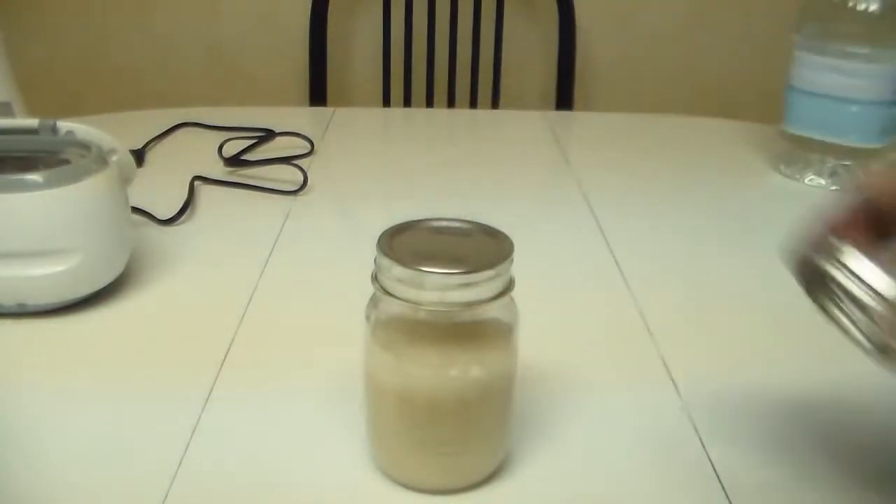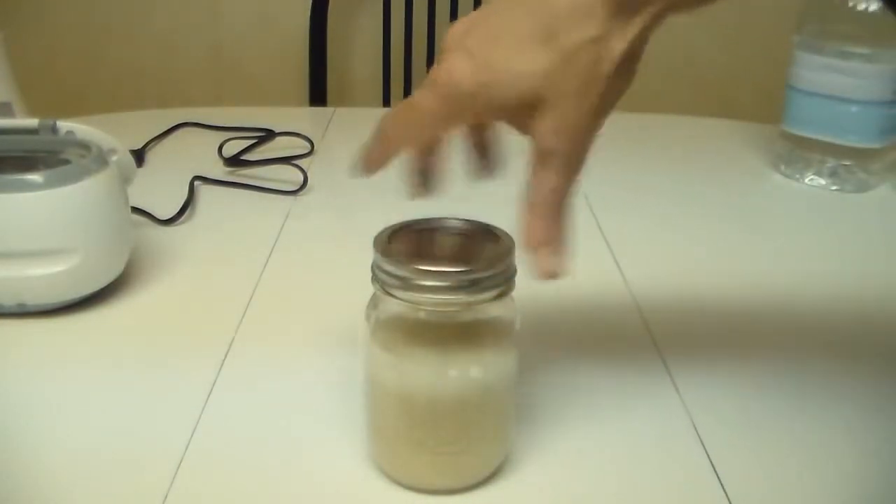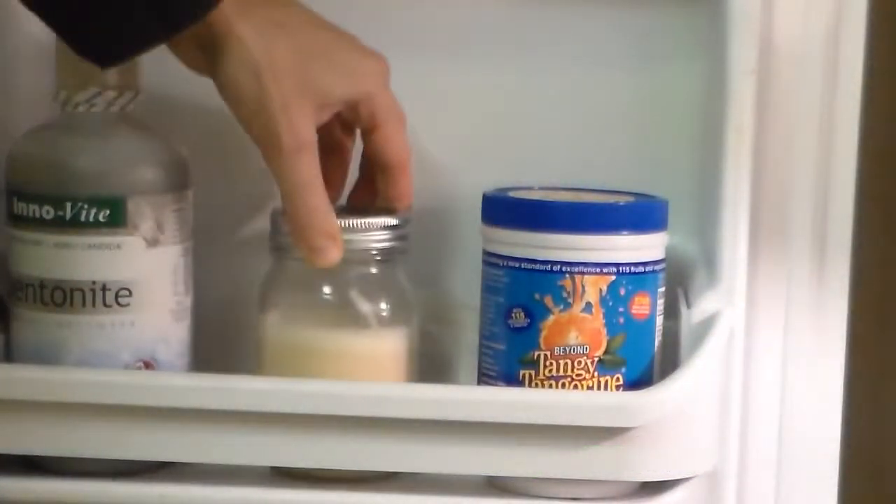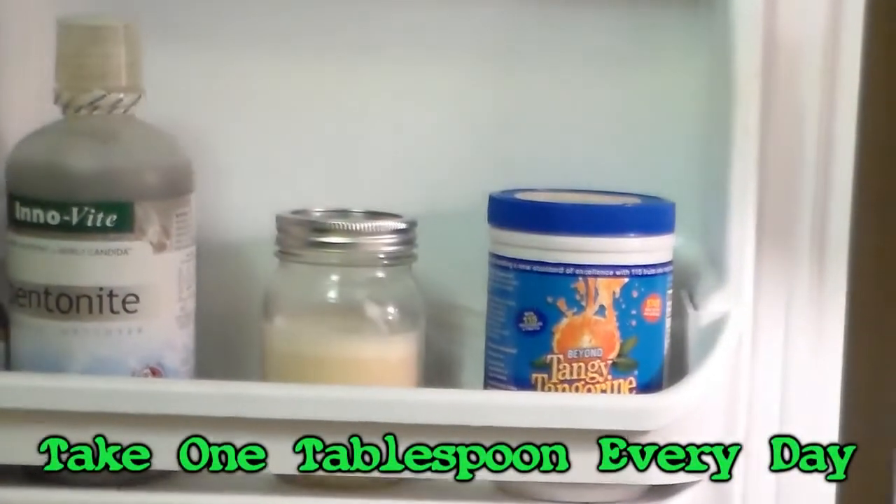This recipe will fill a typical sized mason jar. The mixture will become unstable after three days if not refrigerated, so keep it in the fridge. A good health maintenance dose is 1,000 milligrams or one tablespoon a day, for an absorption factor of at least 800 milligrams.